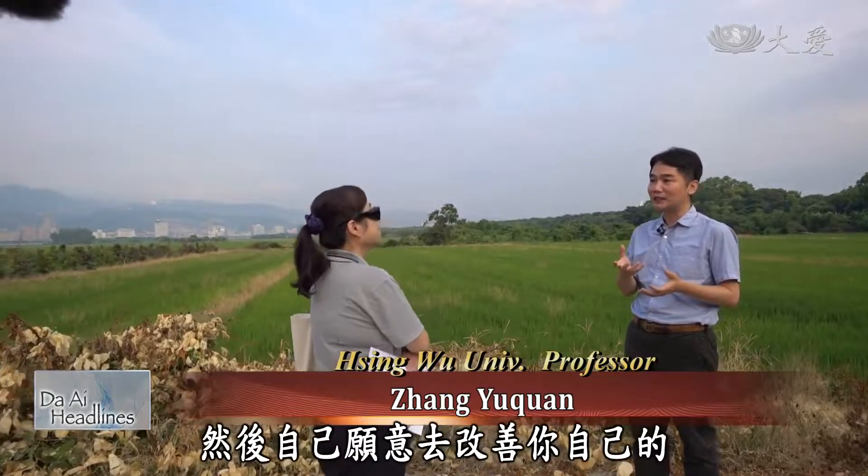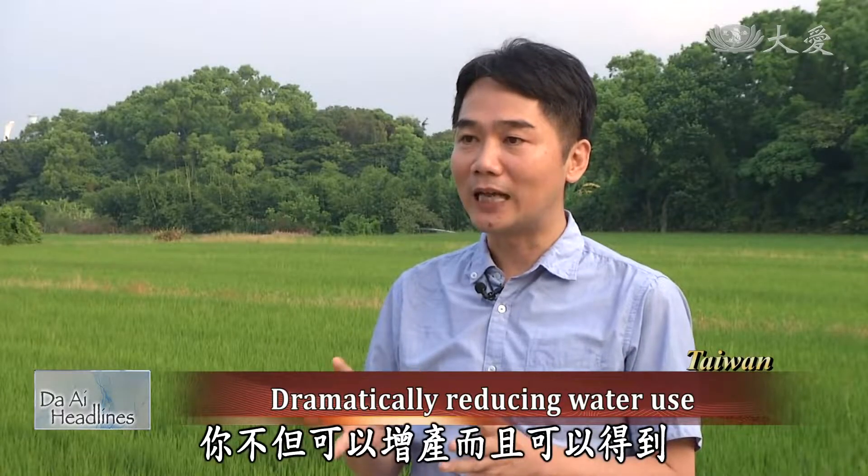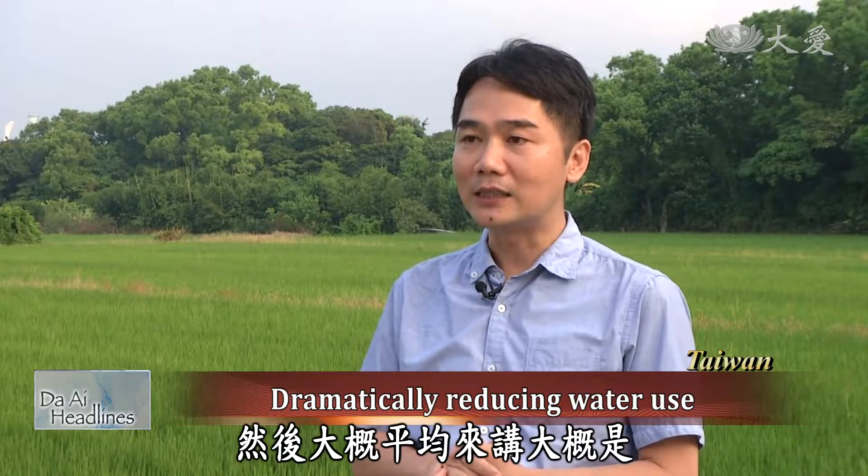If farmers are willing to accept the concept of SRI, they will not only be able to improve their own farming methods and increase production, but can also reduce the large amount of water used on the ground by roughly 30 to 50 percent.